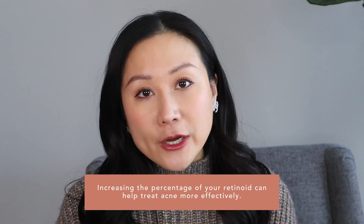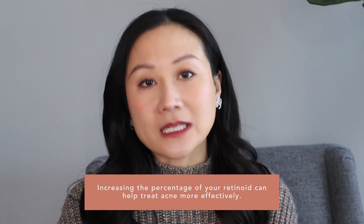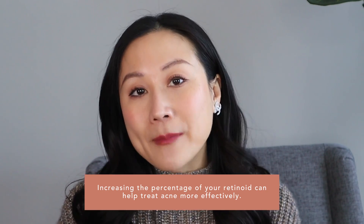One thing we didn't talk about was acne. Studies have shown hands-down that higher strength does improve acne more effectively. You may definitely benefit from seeing a dermatologist and getting on a higher prescription strength. If you're interested in increasing your strength and want to minimize irritation, here are a few things you can do to better tolerate and minimize burning, peeling, and flaking.